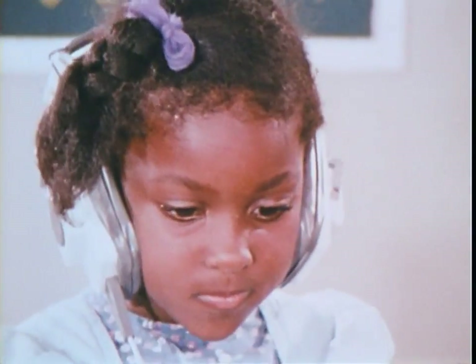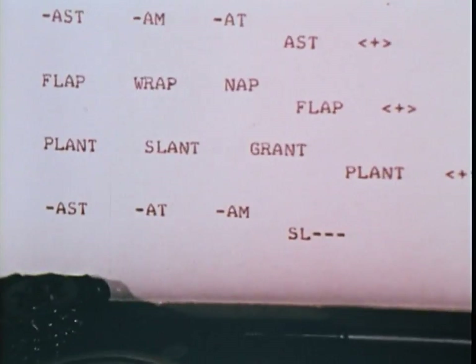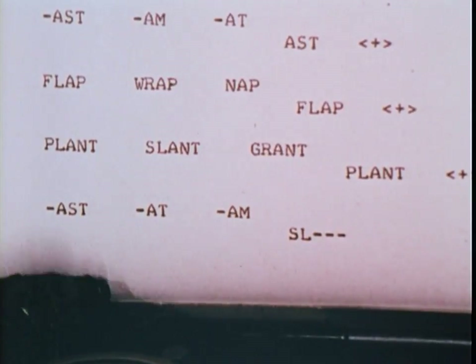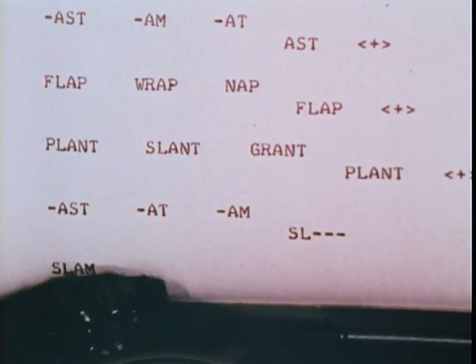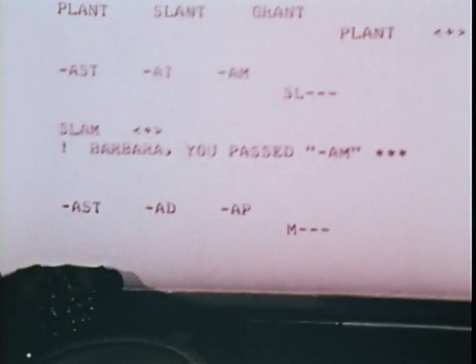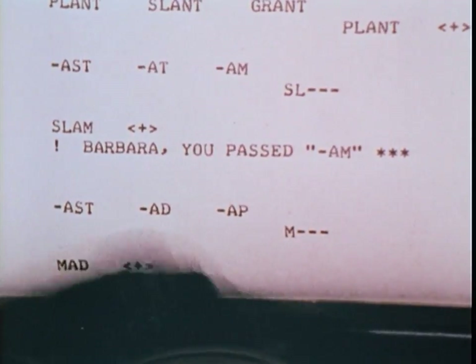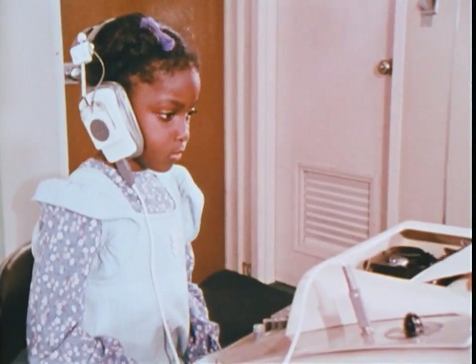A final decoding exercise in the phonics section is the build-a-word exercise. Type phlegm. Another star. Hooray! Type med. Another star. Hooray!